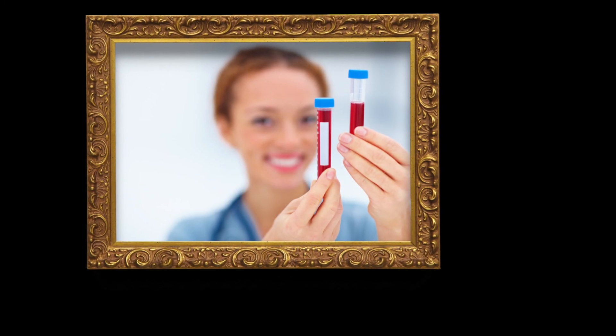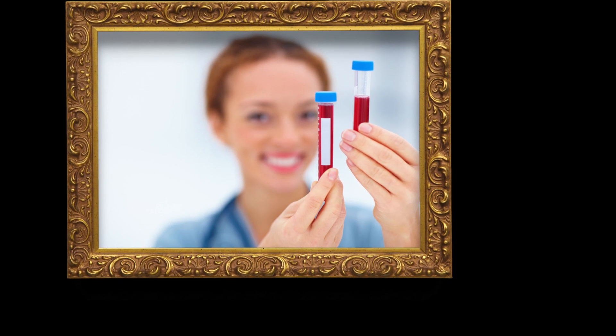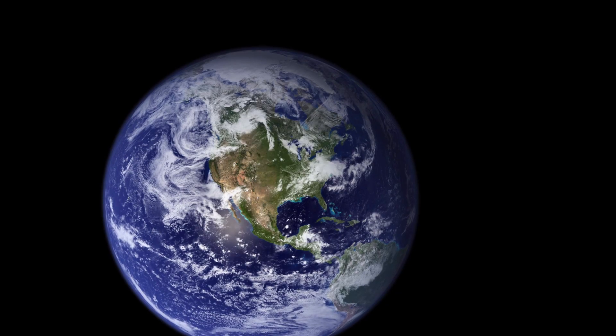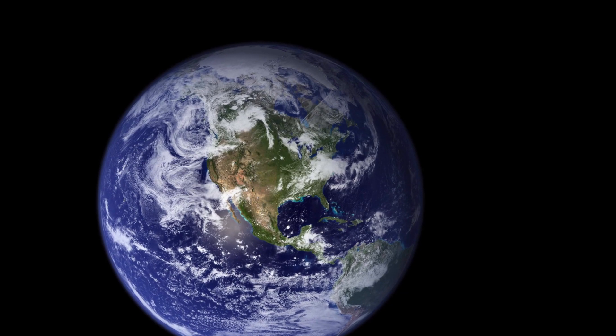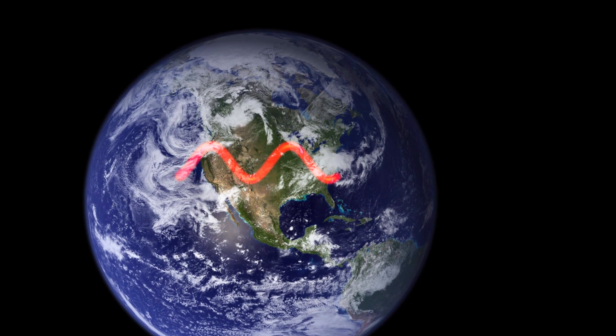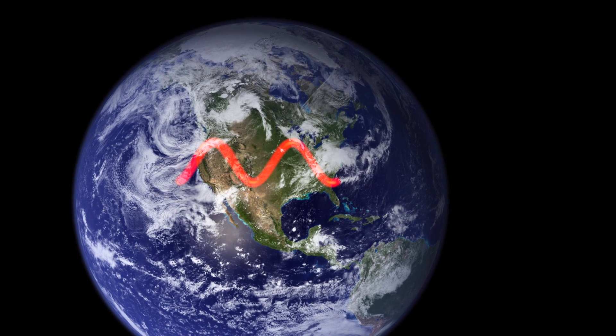Blood comprises 8% of the body's weight and acts as a transportation system, moving oxygen, nutrients, and waste through the body. Though we understand the importance of blood, most people do not realize there is an extensive infrastructure in place that allows for the sharing of blood. This sharing has helped transform modern medicine.